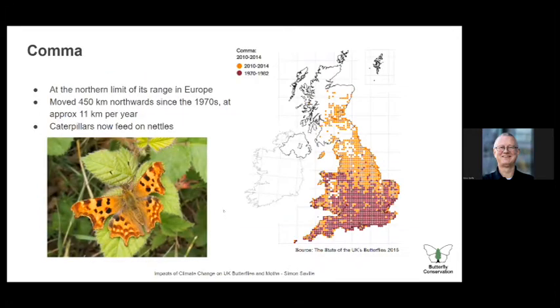The comma: I don't have a more up-to-date distribution map — this is from the State of UK's Butterflies in 2015 — but I know the comma has now been seen as far north as the north of Scotland. It's moved 450 kilometres since the 1970s, 11 kilometres a year, which is an astonishing rate of movement for a butterfly. Critical to that success was its transitioning from feeding not just on elms but on nettles as well, which are much more widespread. I can remember when the comma was a rare sight in Dorset; now we see them very commonly, including in London.